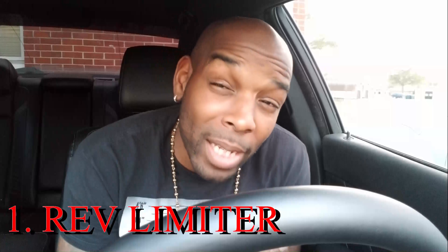Number one: the rev limiter that Dodge put on the Dodge Chargers. I can't stand it. Right at the time where you want the car to be the most aggressive — when I hit that exhaust and want it to get loud — it cuts out too early. You have to time it perfectly to hit the throttle and get perfect revs, otherwise it'll cut out and sound like you're straining it.